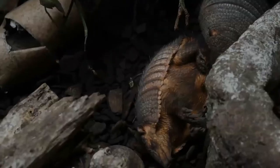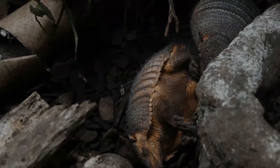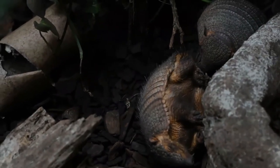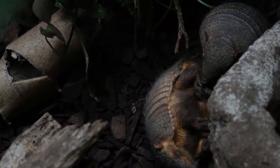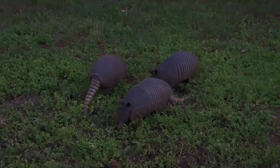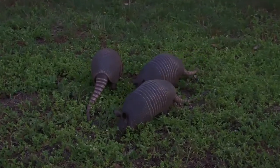When threatened by a predator, Tolypeutes species frequently roll up into a ball, these being the only species of armadillo capable of such. They are prolific diggers, and many species use their sharp claws to dig for food, such as grubs, and to dig dens.